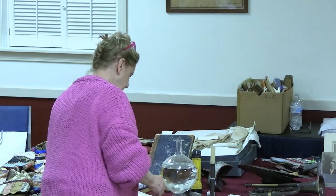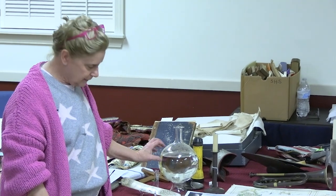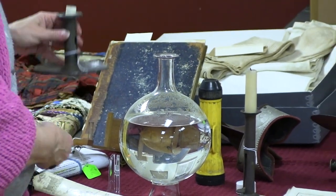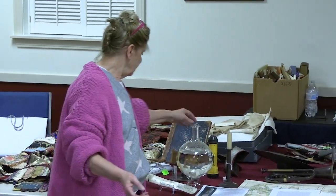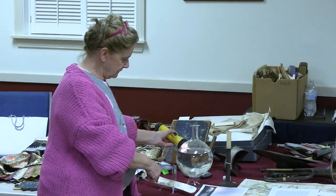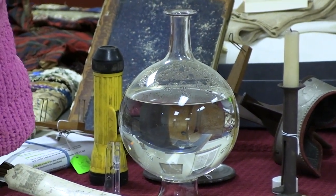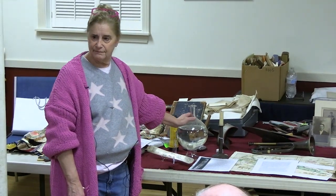This is a glass globe that was used with candles behind it. Depending on different heights of water, you'd get different kinds of reflection. If you use a flashlight, you can see the reflection of the light going through the glass. These were sewing globes, and I'm sure many of them were also used like Abraham Lincoln used candlelight to read. These were sewing globes — and I sew, so that's a fascinating thing to me. I even put water in it for you.